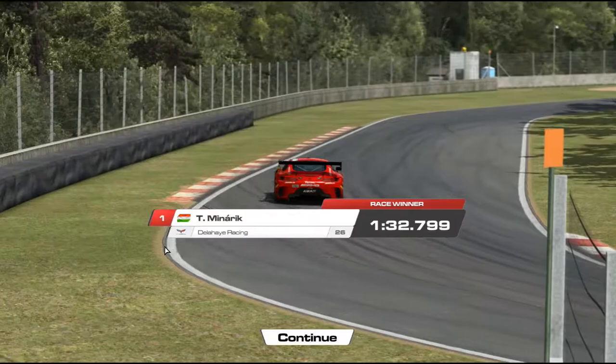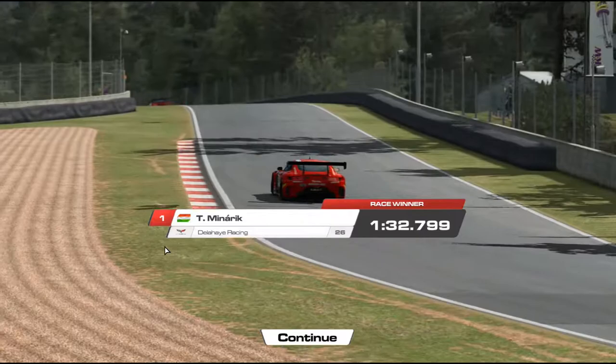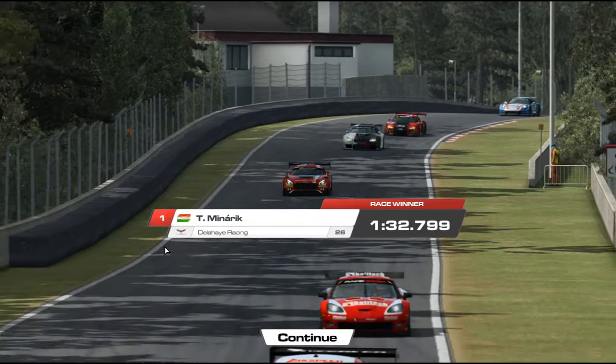If you happen to have Raceroom, you can test drive these cars before you buy them. Overall, great job Sector 3 — I cannot sing the praises enough about this car. 20 minutes with the Mercedes AMG GT3 in Raceroom at Zolder. You can follow me on Twitter and Instagram at strange_Billy. Thank you so much for watching — take care and I will catch you in the next video.